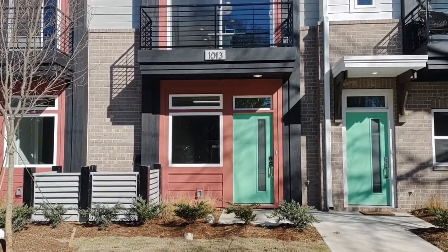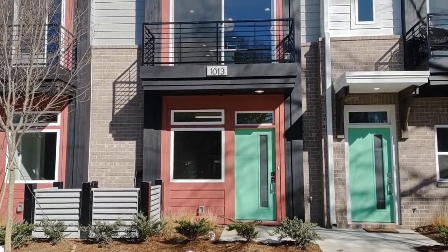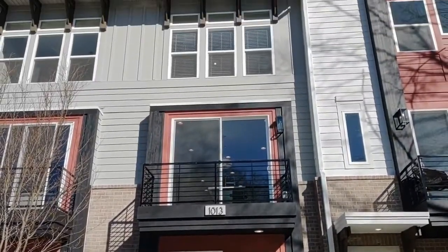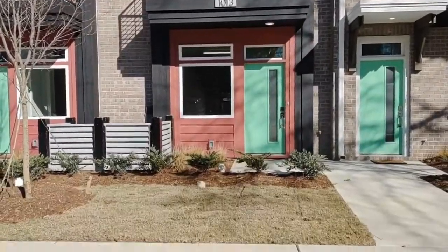Hello and welcome to 1013 East 36th Street, a three bedroom, three and a half bath condo in the Charlotte, North Carolina area.